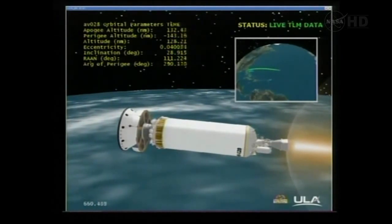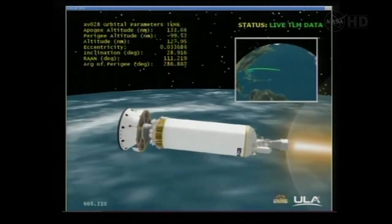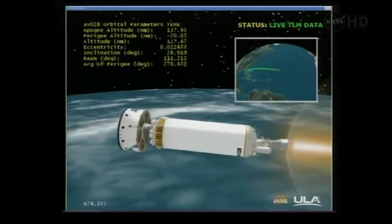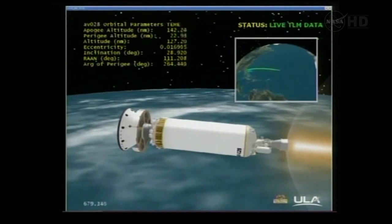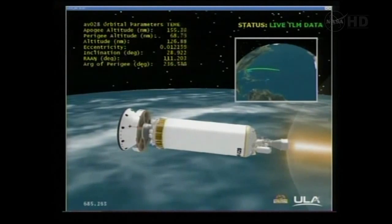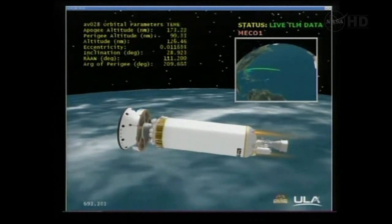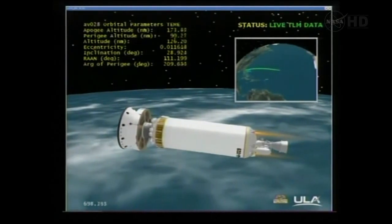TDRS East is ready for the handoff from Antigua. RCS temps reacting as expected, steadied out. 10 seconds to MECO. We have cutoff. Normal shutdown signatures. We have 4S engines on as expected. Cutoff was right on time, handing off now from Antigua to TDRS East.